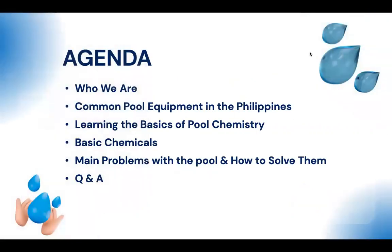Today's agenda covers who we are, common pool equipment in the Philippines, basics of pool chemistry, the basic chemicals you must use, the main problems with pools and how to solve them, and then Q&A. We'll go over the basics only since each topic — equipment, chemistry, chemicals — could fill an hour on its own. We'll try to finish as much as we can.